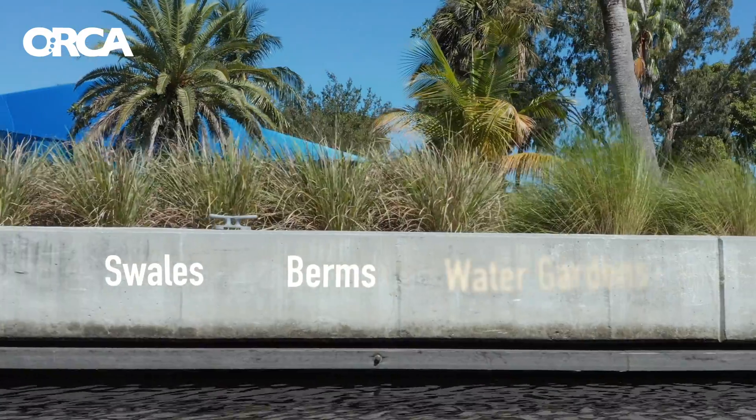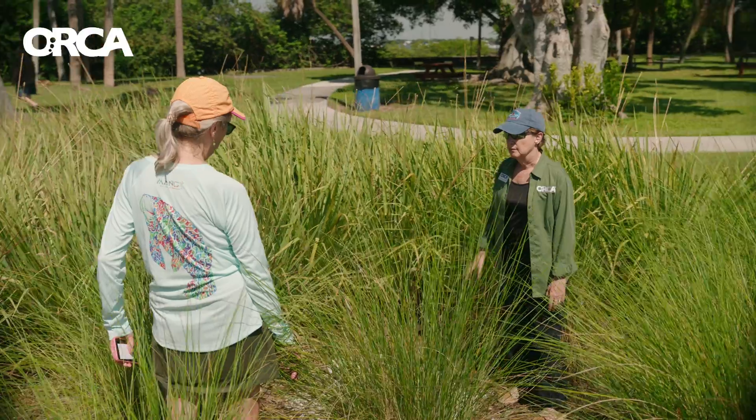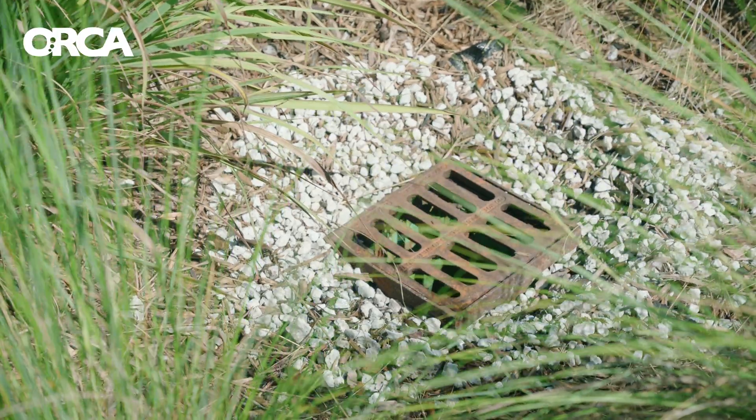Swales, berms, water gardens — all of these things can slow the water down and allow natural filtration to clean it up and restore our aquifers.